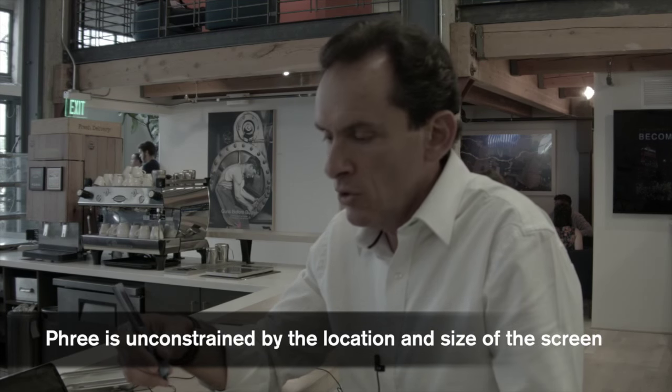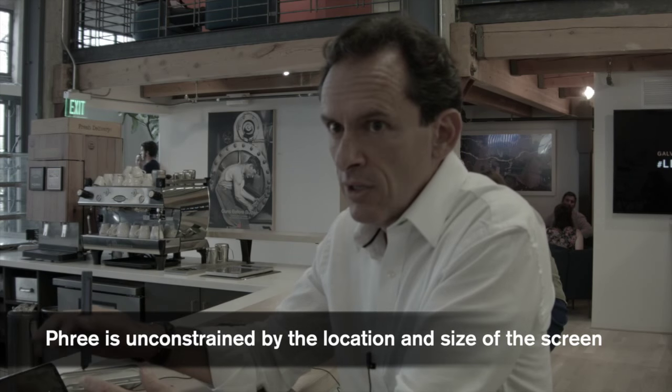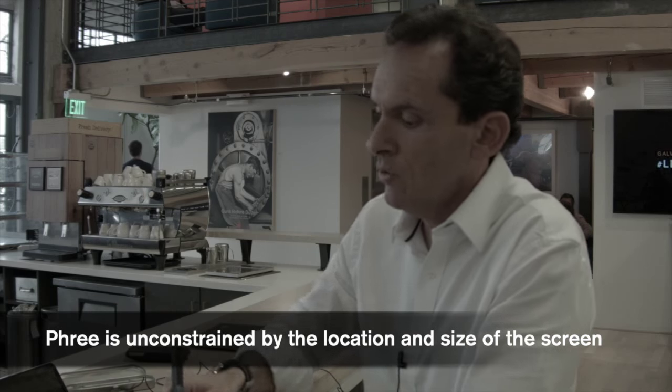A key word is mobility — the fact that you are unconstrained. You can write anywhere. You don't need a screen, you don't even need a touchscreen. You're unconstrained by the size of the screen, by the location of the screen. You can interact with a TV that's five meters from you. You are unconstrained by the type of surface. We measure the motion of the tip directly relative to the surface — we don't need any external hardware or special paper.